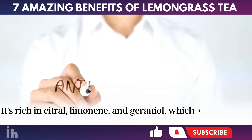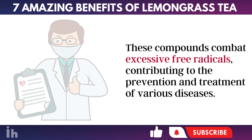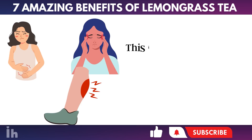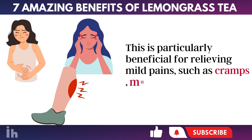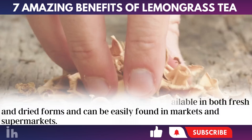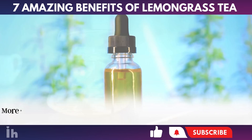It's rich in citral, limonene, and geranial, which are bioactive compounds noted for their impressive antioxidant actions. These compounds combat excessive free radicals, contributing to the prevention and treatment of various diseases. Additionally, it contains significant amounts of myrcene, a bioactive compound recognized for its analgesic properties. This is particularly beneficial for relieving mild pains, such as cramps, muscle aches, and headaches. With its lemon-like aroma, lemongrass is available in both fresh and dried forms and can be easily found in markets and supermarkets. Its versatility is showcased in its use in teas, compresses, juices, cakes, and jellies.